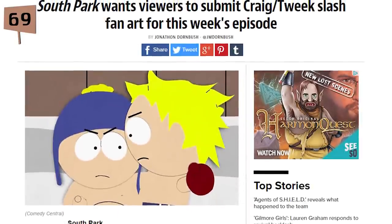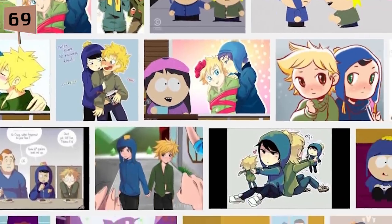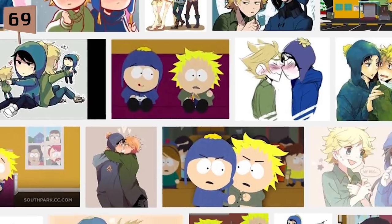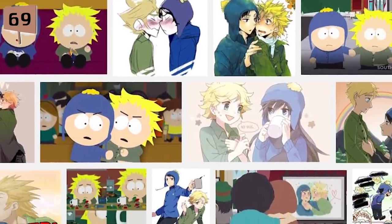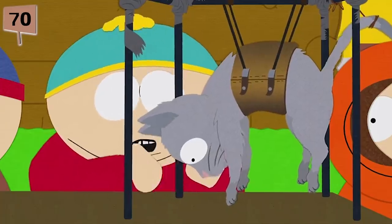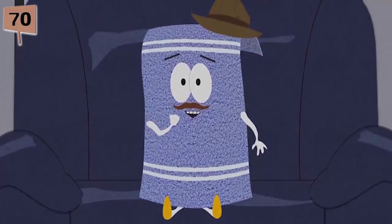Fact 69. For the episode Tweak X Craig, South Park turned to their fanbase for help. Viewers were asked to submit their fan art of Tweak and Craig in the Yaoi art style — fan fiction that centers around romantic relationships between male characters. Fact 70. Of all the episodes in the series, there are only two episodes that the main boys don't appear in: Season 4's Pip and Season 10's A Million Little Fibers.